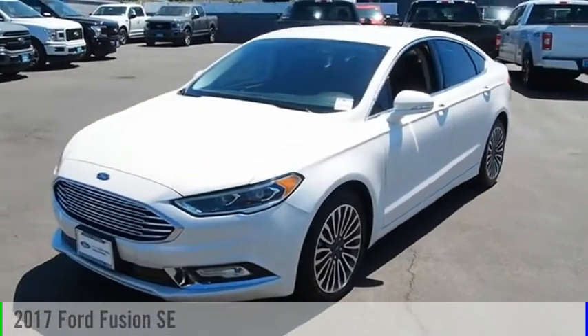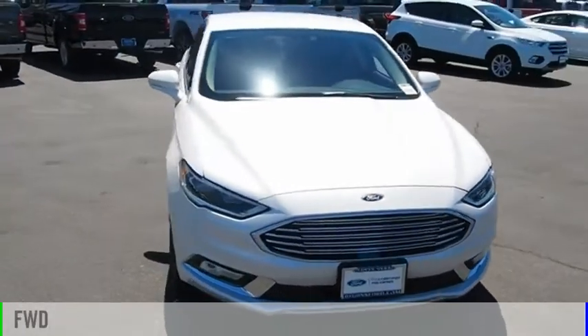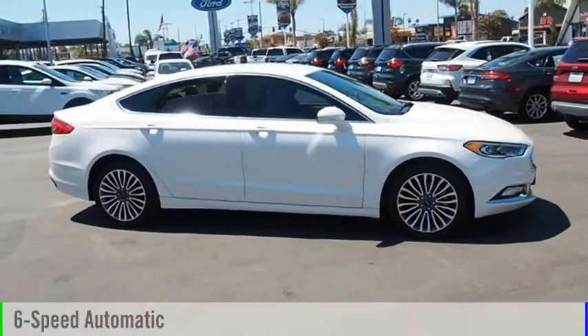Take a ride in the 2017 Fusion. This vehicle is powered by a front-wheel drive, four-cylinder, 2.0-liter engine, and comes with a six-speed automatic transmission.